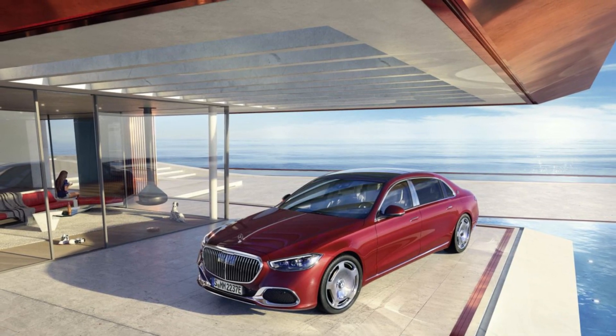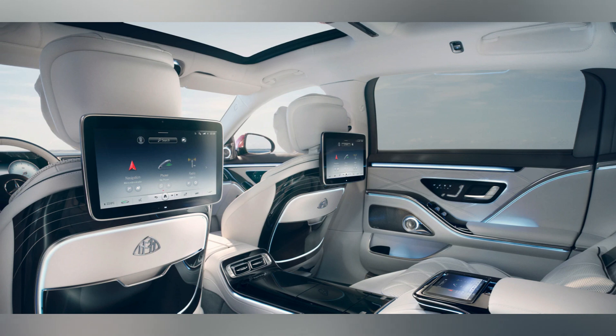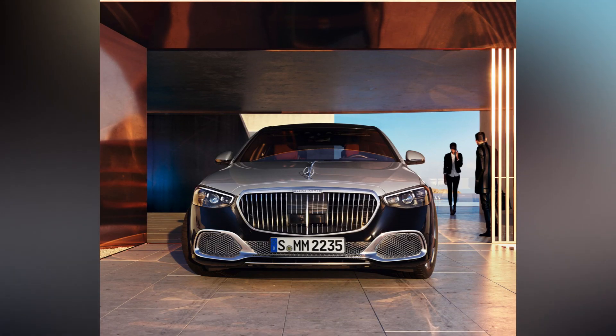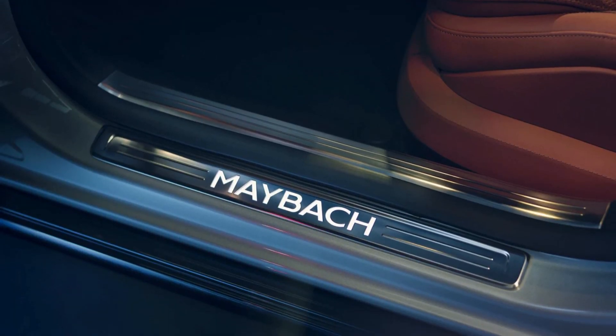While fuel economy may not be a significant concern for the average Mercedes-Maybach customer, CO2 emissions certainly are. The S580e is a perfect fit for low-emissions urban areas such as London's expanding ultra-low emissions zone, ULEZ.